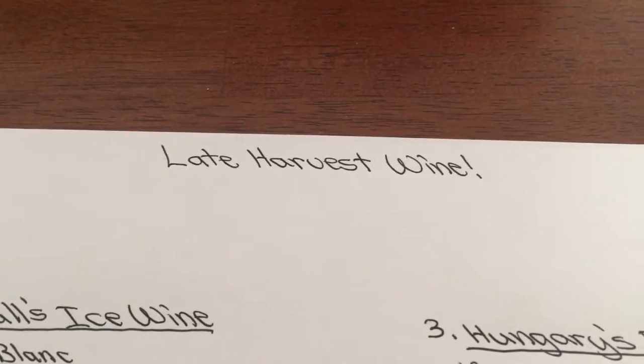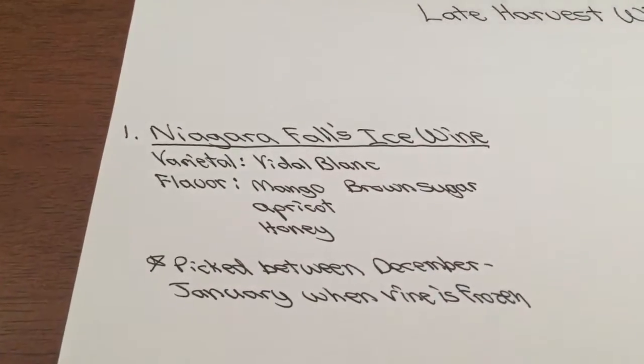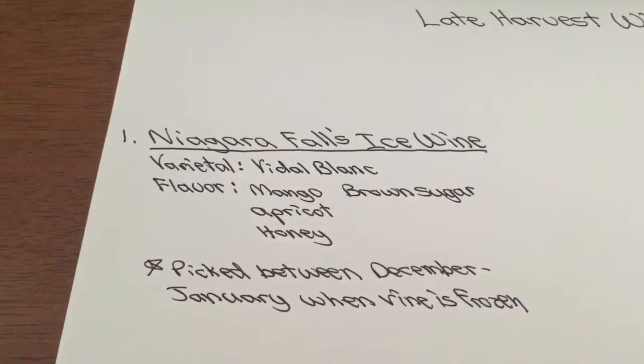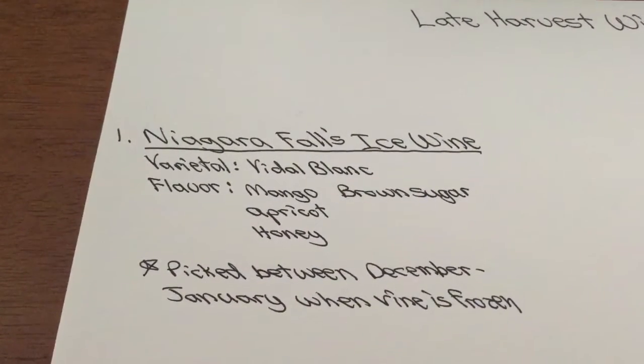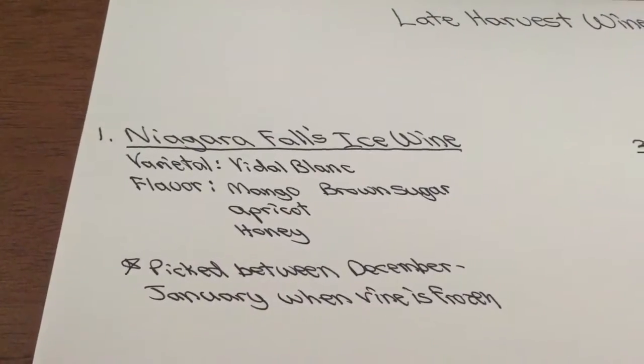Here are examples of late harvest wine. Number one: in the Niagara Falls area they have ice wine with a varietal called Vidal Blanc — it's like a little French-American hybrid. Lots of mango, lots of apricot, lots of honey and brown sugar. Very ripe fruit.